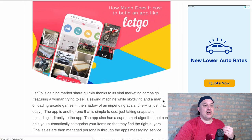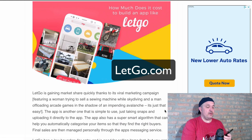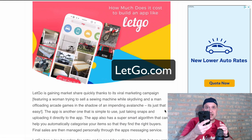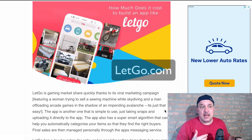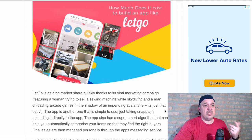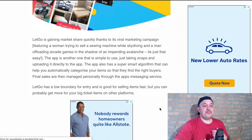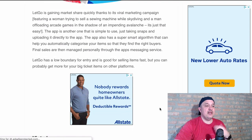Another site is called LetGo. This is an app, so you can go right from your phone, take a picture of the item, pop it up and post it, and people will find it and buy it from you. LetGo is growing in popularity big time. It's a super simple app to get started with — check it out.